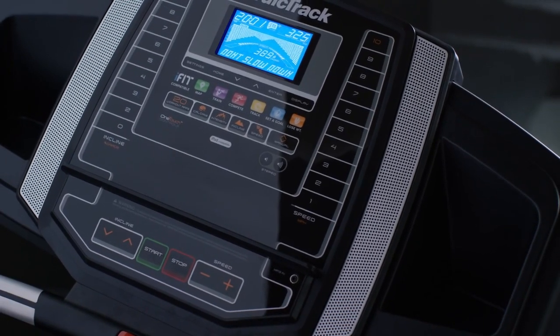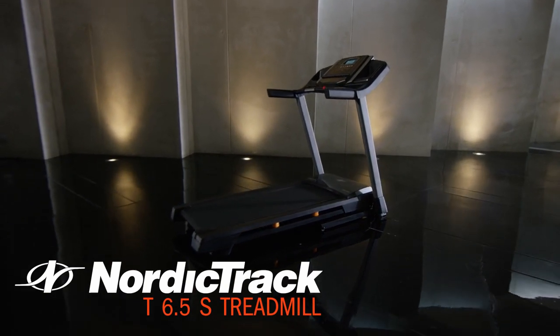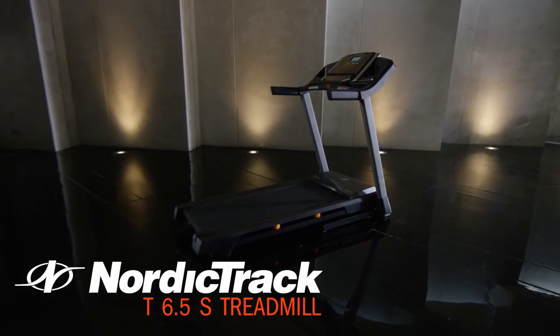Take advantage of free shipping on your NordicTrack. Enjoy the gym experience without leaving your home with the T6.5S from NordicTrack.